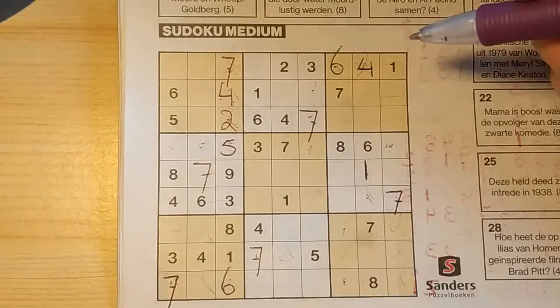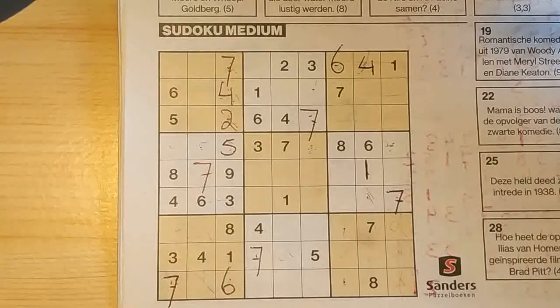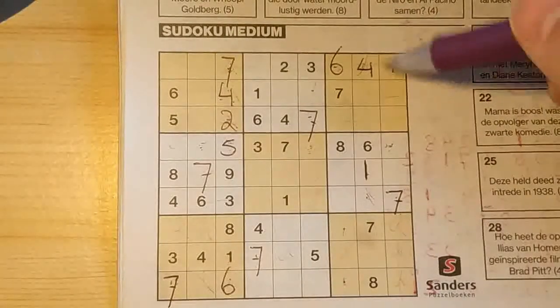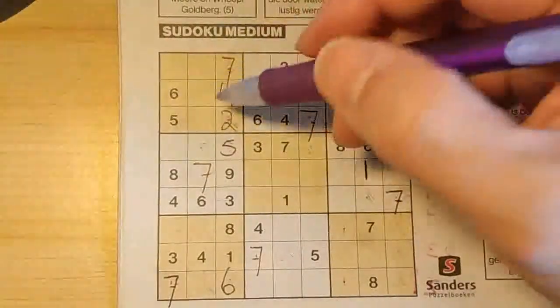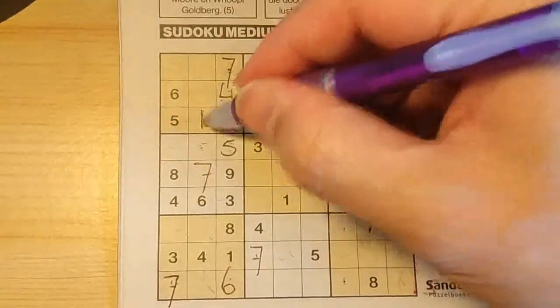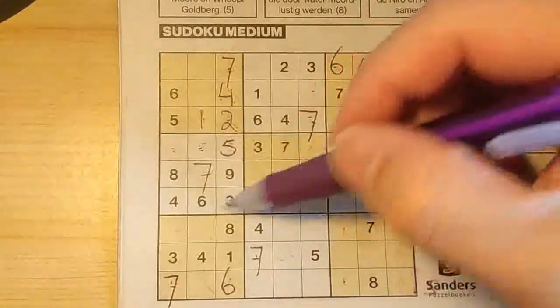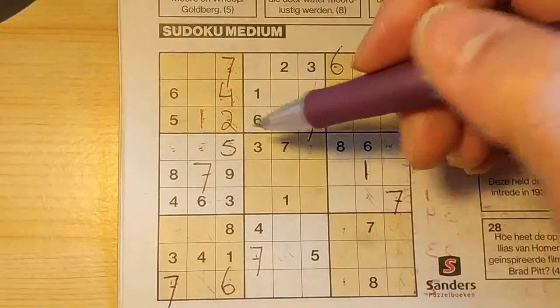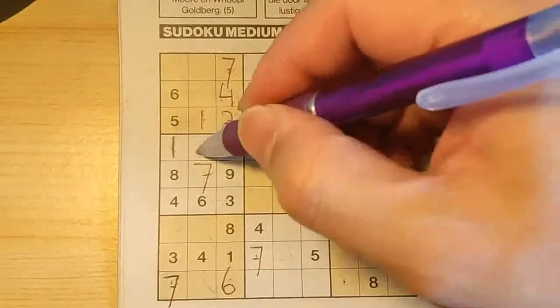Then one in this row, one in the second row, so in the third row, the only place for the one should be here. And remember here — those two numbers of this big square were the numbers one and two. Now we have a one there, so no one there — one should be here, and the two goes there.